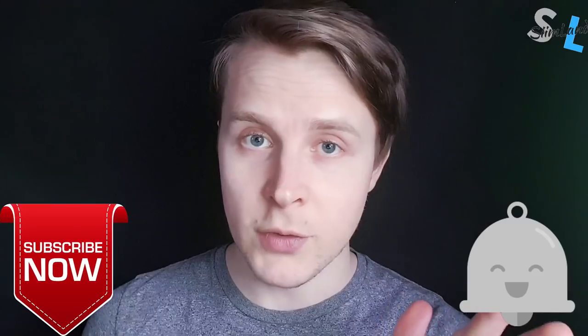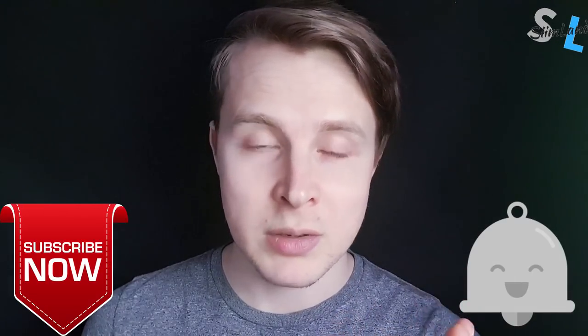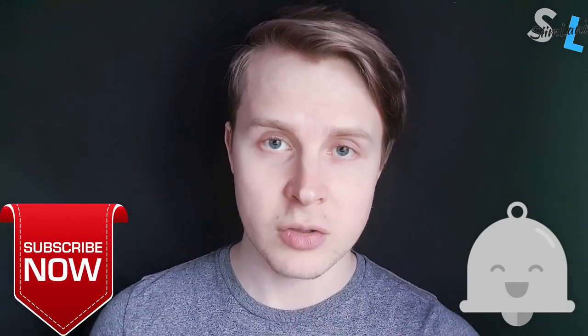That's it for this video. If you liked it, click like and subscribe. In the future, I'll also make some more videos about how to actually train with BFR bands and how to use the Katsu cycles.